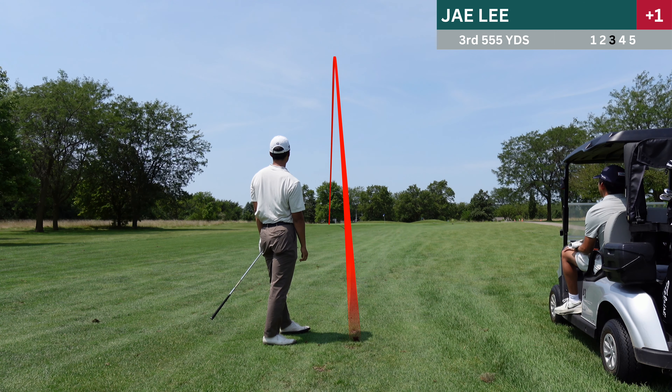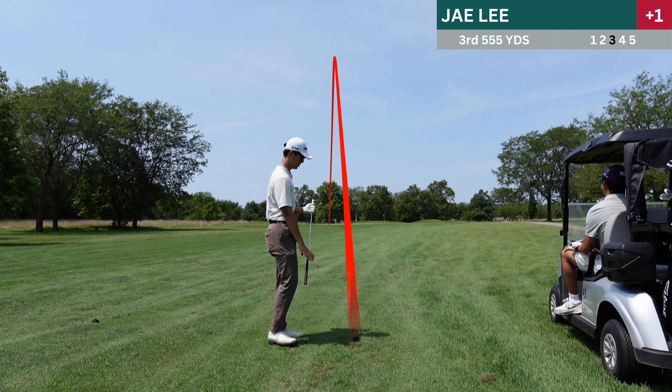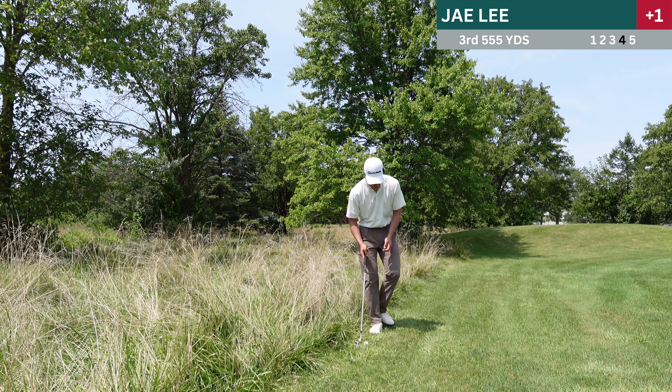This was a pretty good tester — it wasn't easy. But thankfully I put that in and finished with the par.